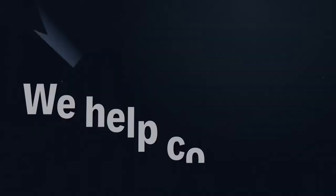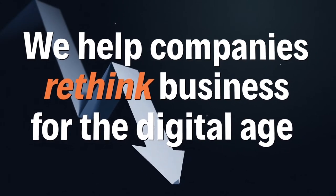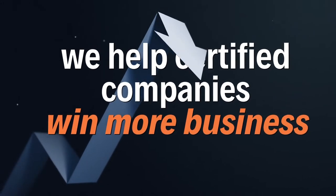Hi, it's Montena here, and I'm the founder and CEO of CIE Media Group. We help companies rethink business for the digital age, and we help certified companies win more business.